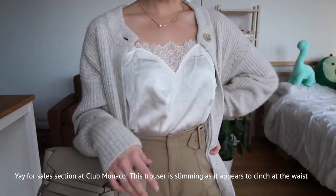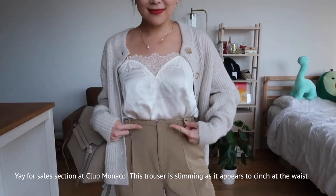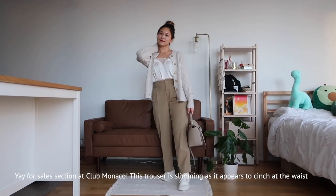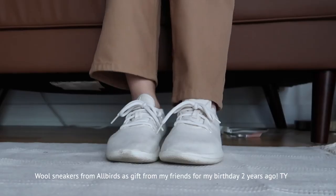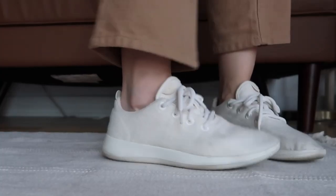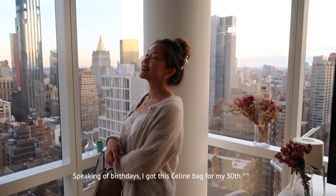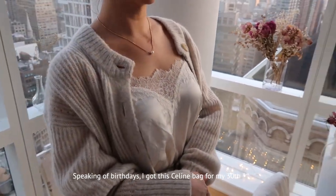The trousers are from Club Monaco — they were on sale and I love how they have these accents that look like arrows pointing towards the center of your trunk. It kind of accentuates your waist in a flattering way. These wool sneakers from Albers are so warm — I can really only wear them in very cold weather. I'm wearing a Celine bag that I got for my 30th birthday.